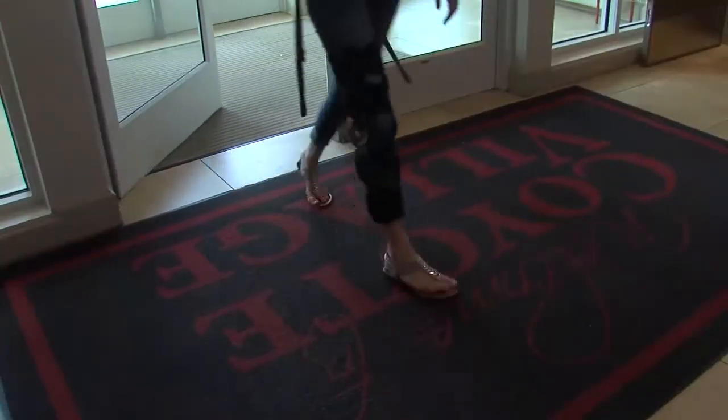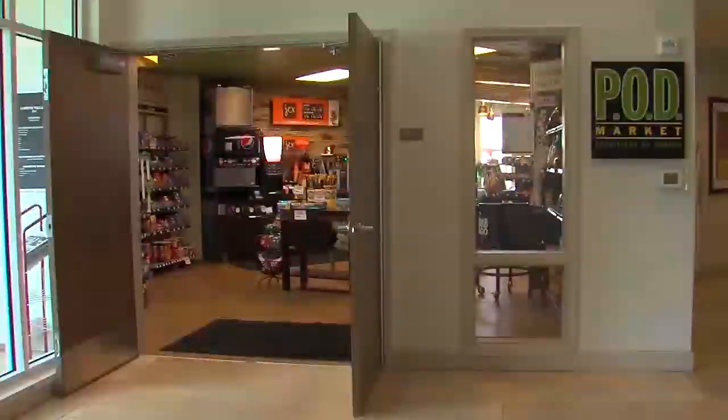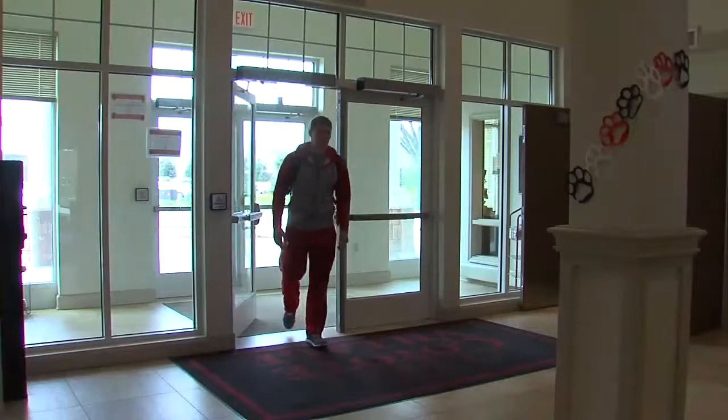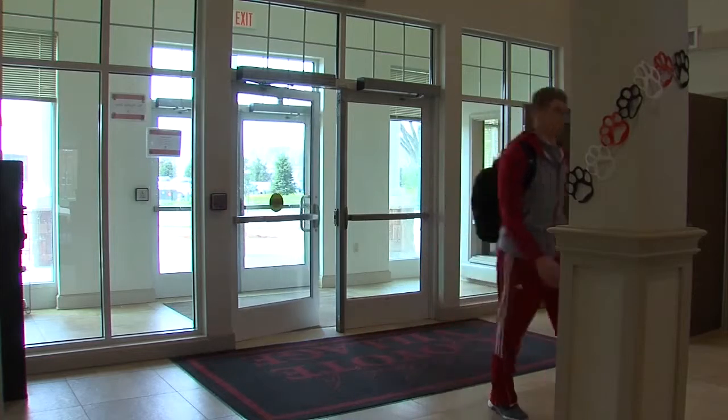Coyote Village, USD's on-campus apartment-style living, is filling up quickly for next semester, leaving many USD students wondering what their housing options are. Upperclassmen in Coyote Village live on the first, second, and fourth floors. Students who are currently living on campus have priority to live on these floors, while incoming freshmen will be placed on the third floor.